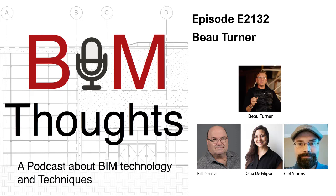On BIM Thoughts, we just hit the record button and start talking. I'm joined by Carl Storms and Dana DeFilippi. We're also joined by the incomparable, the way cool, the maker, the bow turner. No shortage of adjectives there. How the heck are you? Man, it's been like years since I've had a chance to catch up with you, Carl, Dana. I'm following your stuff on Instagram, and I love your work. How gorgeous is all that stuff?